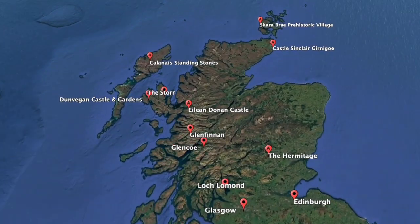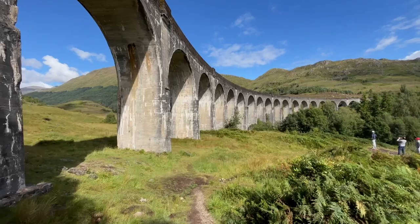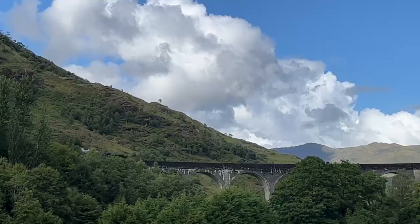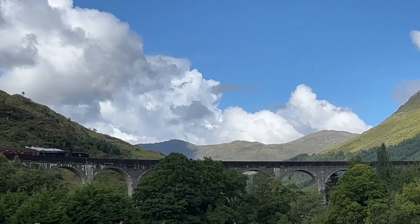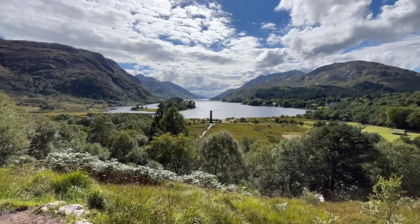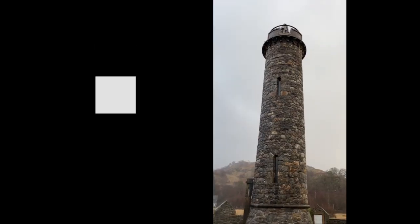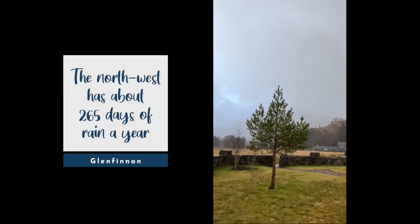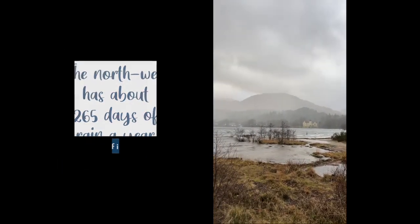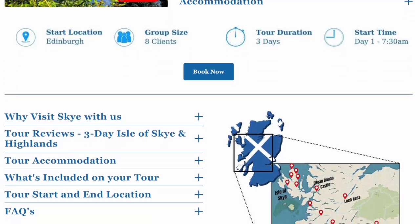Harry Potter fans, this one is for you. The Glenfinnan Viaduct is that iconic bridge the Hogwarts Express crosses in the movies. Even if you're not a Potterhead, the viaduct is stunning in its own right. You can even ride on the steam train at the right time of year and experience the highlands in style. Aside from the viaduct, you've got another of the most beautiful views in Scotland looking out over Loch Shiel, where you'll also find the Glenfinnan Monument, erected to commemorate the 1745 Jacobite uprising. Glenfinnan isn't far from Glencoe, so we recommend heading here after passing through Glencoe — they're both part of our three-day Isle of Skye tour.